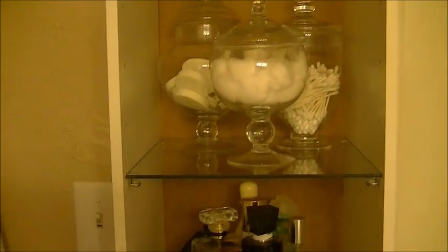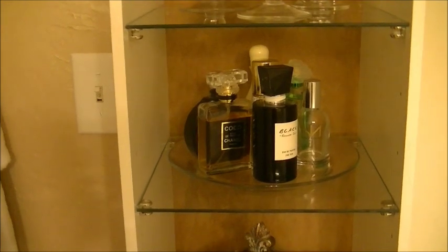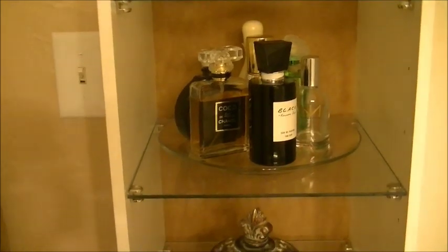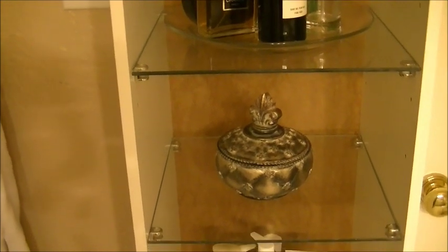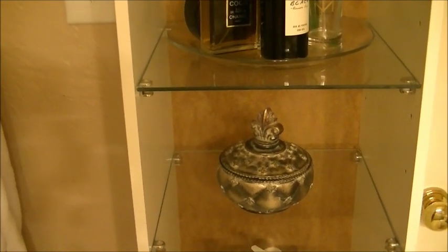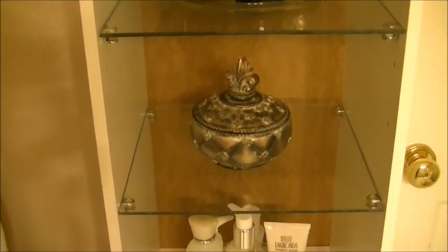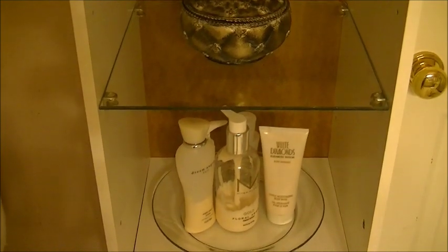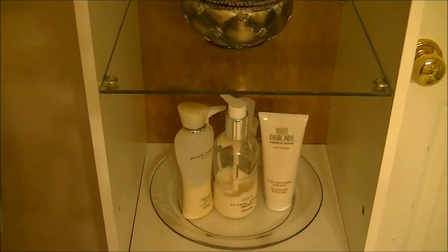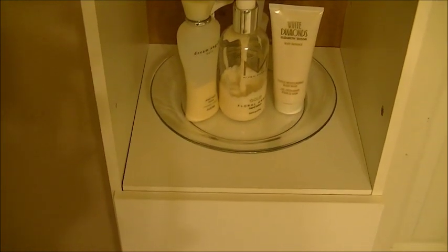Coming down to the next shelf, I just took a simple glass plate and placed my perfume bottles on top of it. Down to the next shelf, I got this cute little bowl and inside that bowl I keep all my rubber bands so when I get ready to go to the gym I can pull my hair up. On the next shelf, I took another glass plate and put all my perfume body lotions on it, and then down there is just an extra area for storage.